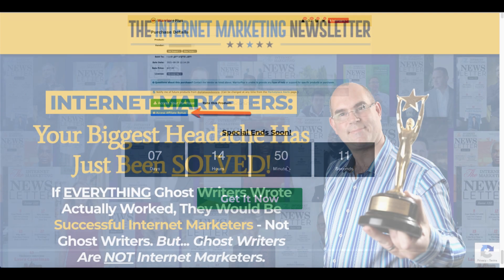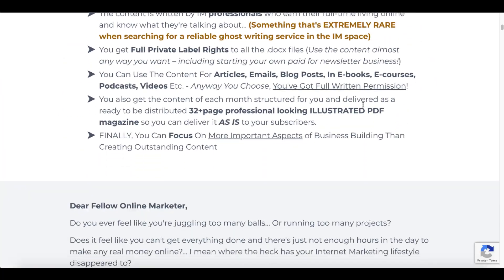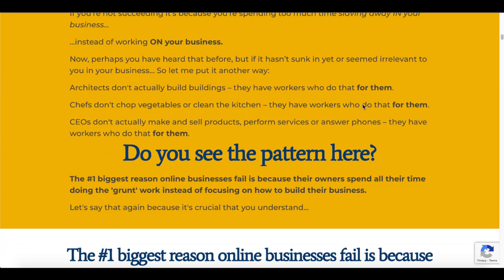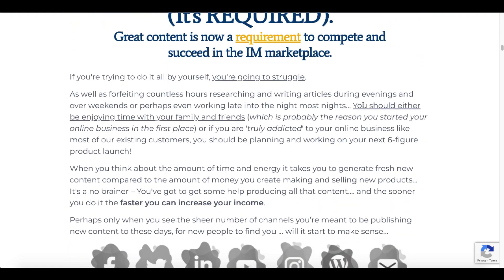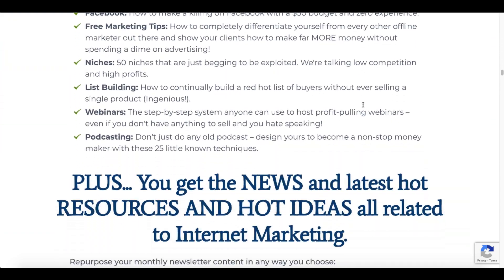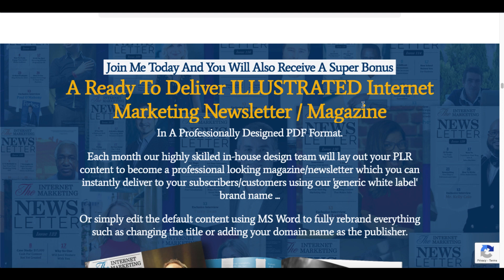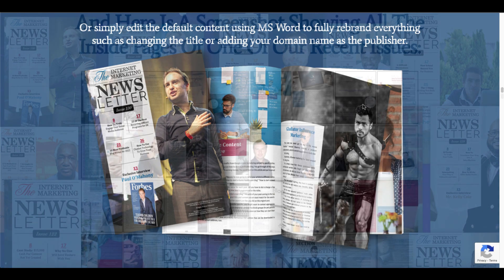Go ahead and click the green get it now button. I'll take you over to the sales page where you can scroll through and make sure this is something you're going to be able to use in your business. If you need high quality content in this marketing niche, this is definitely something you can use. Go through the sales page, make sure you understand what you're getting, and make sure you understand it's a $1 trial for seven days — after that it will cost you $47 — but you will get access to this high quality magazine quality newsletter that you can make your own.